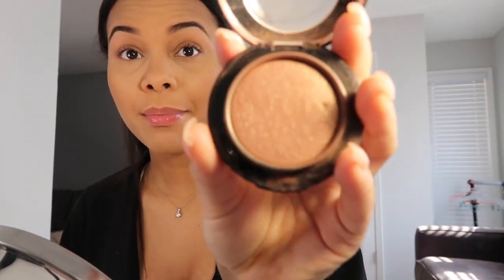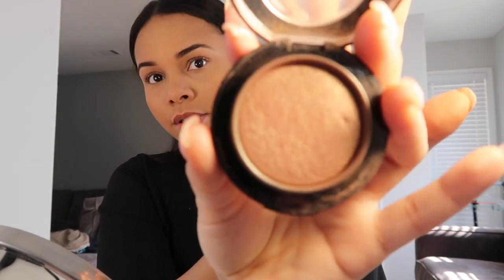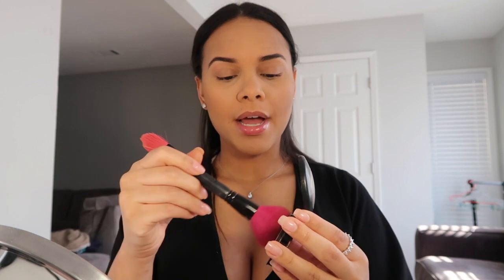I use the MAC blush and I think I've been using it for a really long time but it's so cute — it has kind of a glow to it. Then I go ahead and take this pink blush brush from Sephora. You gotta smile a little bit like this and put it on your cheekbones.